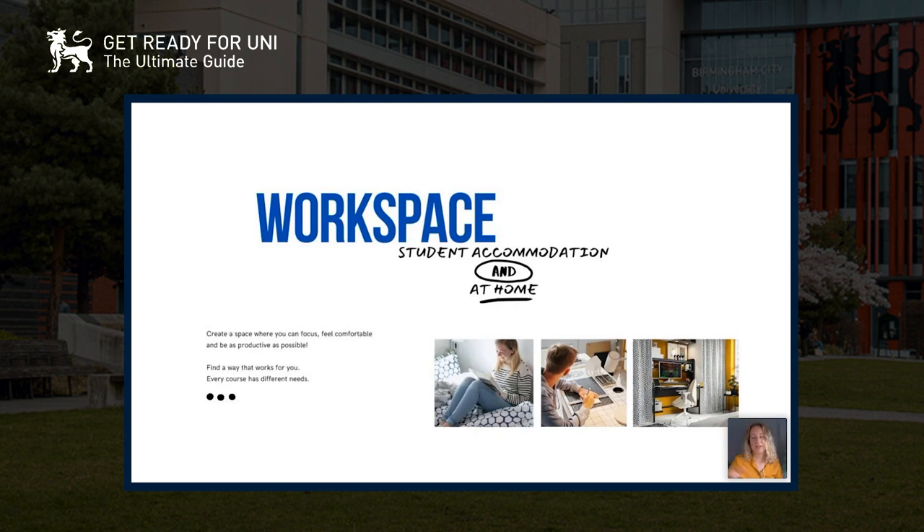Most of you will have a desk in your room, whether at home or in your dorm, and it's about creating a space where you can really focus, feel comfortable, and be as productive as possible. Everyone's got a different way of working, so it's about adapting that space. Every course is different too — I did interior design so I needed storage for big pieces of card and a computer, while others might be more book-based.